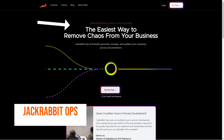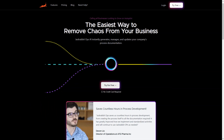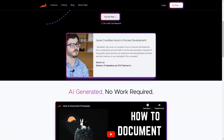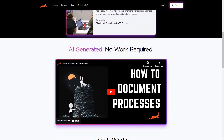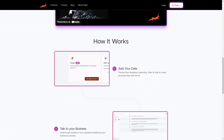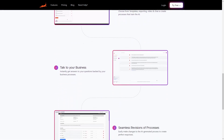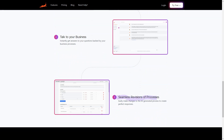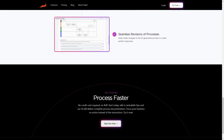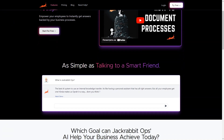Have you ever found yourself drowning in a sea of process documents and wishing you had an AI-powered system to help you navigate through them? Look no further than JackRabbitOps. This unique tool is an AI documentation software that helps businesses efficiently create and manage their process documentation. With JackRabbitOps, you can quickly generate process documentation in just 24 hours. The AI uses artificial intelligence to quickly and accurately create processes that train itself through data from templates, imports, videos and charts.